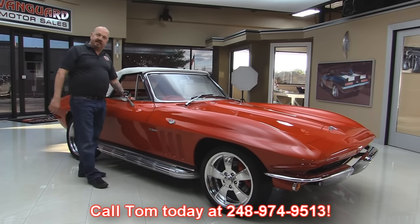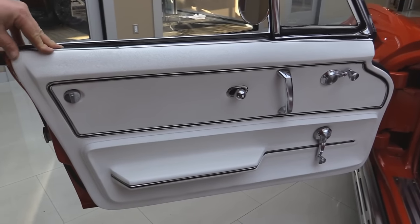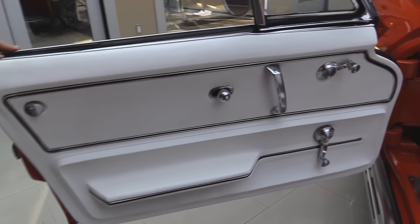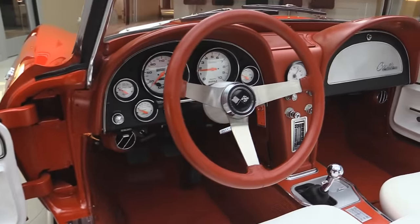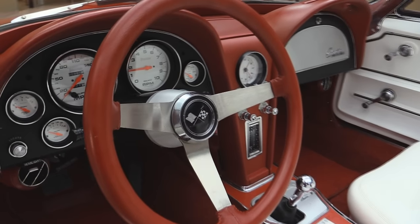Now let's check out the interior. Door panel looks like it's brand spanking new — the handles, the cranks, everything looks great. Those door jams are nicely painted. Carpeting looks great. It's got a cool steering wheel on it.